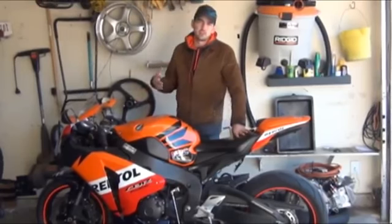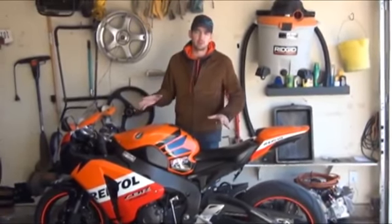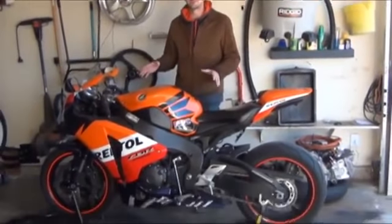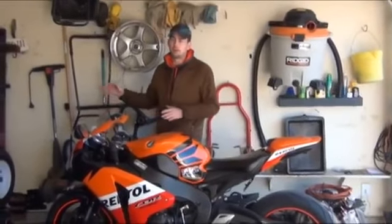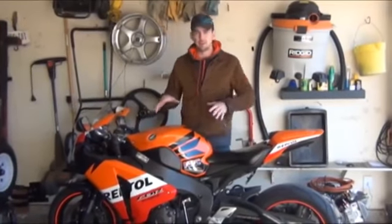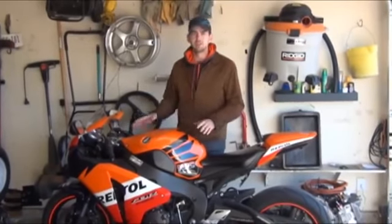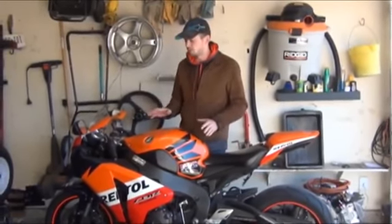Every couple of years Honda makes a Repsol version. This bike is not actually a Repsol — if any of you are enthusiasts you'll know because it doesn't have orange wheels — it's just a replica kit. The Repsol kit is just a replica of the MotoGP bike so you don't have any performance differences. Design wise there are a whole bunch of changes to this bike, everything moving towards more user friendliness, lightweight, and MotoGP design — that's what Honda is going for.